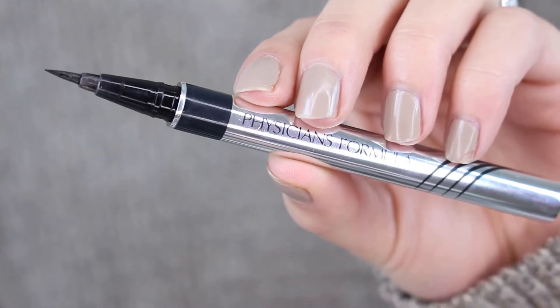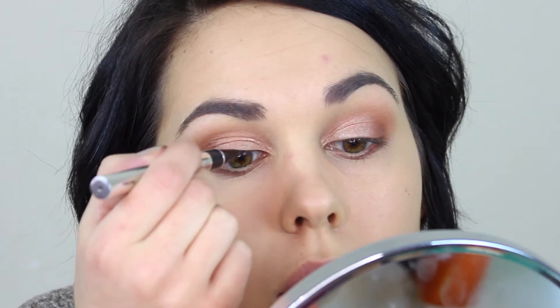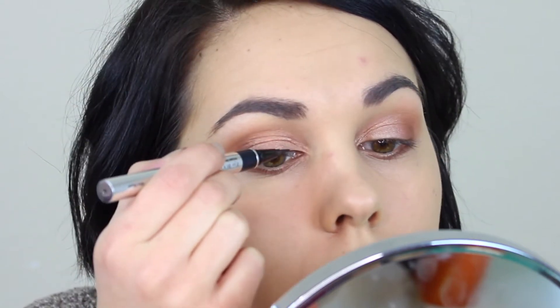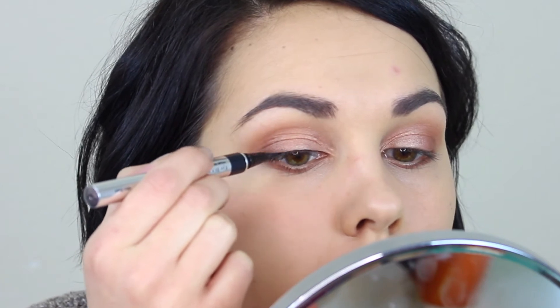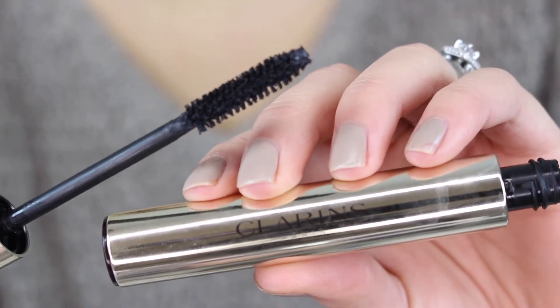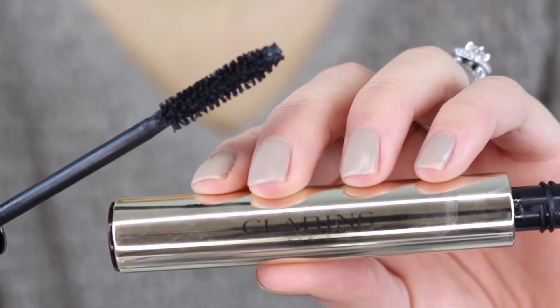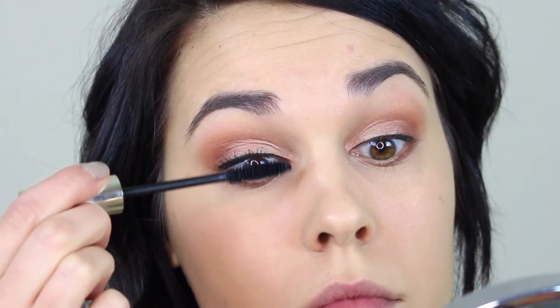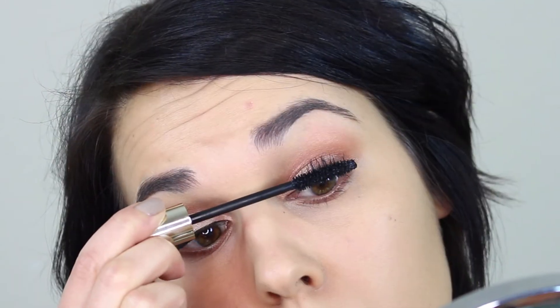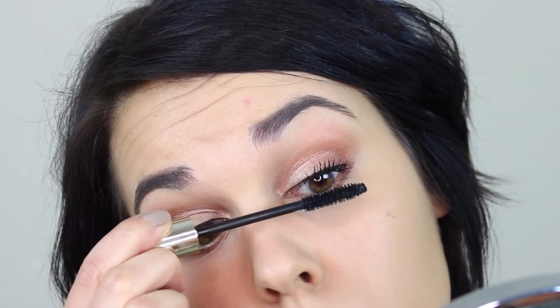Then taking the Physicians Formula liquid liner, I'm just going to do a really thin liquid line on my upper lash line — I'm not going to wing it out or anything. And then for mascara, I'm going to use this Clarins mascara. I am loving this mascara at the moment — it gives you such full, voluminous lashes, and the formula also helps to strengthen and voluminize your natural lashes, which is awesome. So it's kind of a two-in-one.